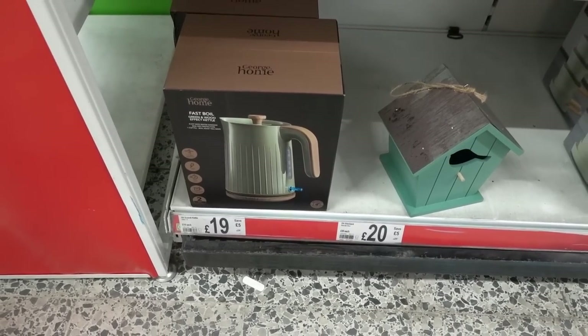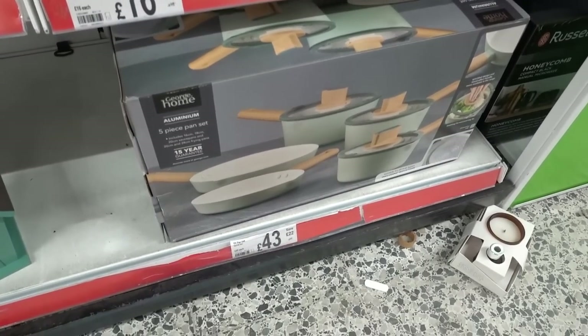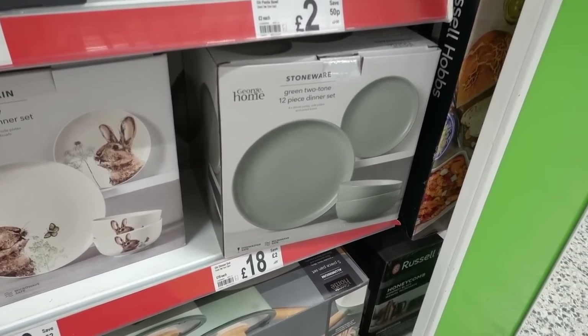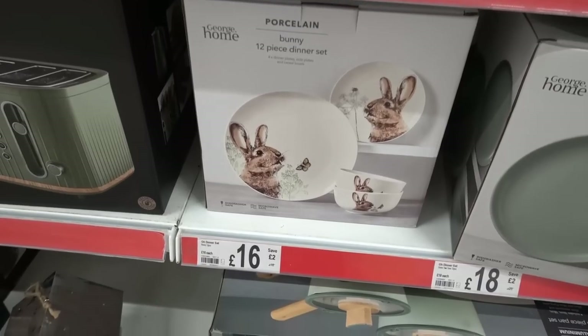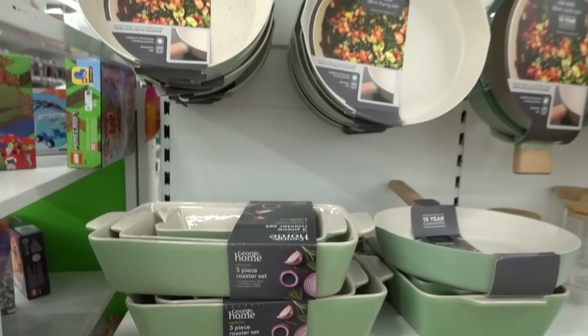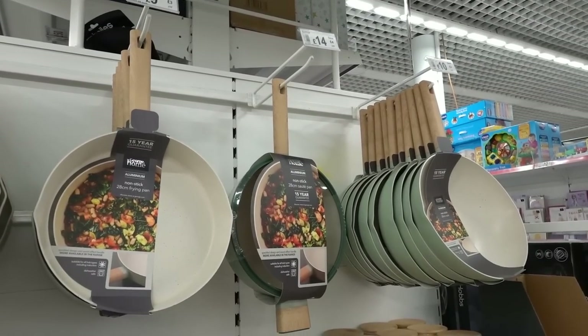I really like this green kitchen range - they have four-slice toasters for 25 pounds, matching kettles for 19 pounds, and pan sets, though a little pricey at 43 pounds. They also have a green two-tone 12 piece dinner set for 18 pounds and a bunny design for 16 pounds, plus lots of cookware in the same colour starting at only eight pounds.